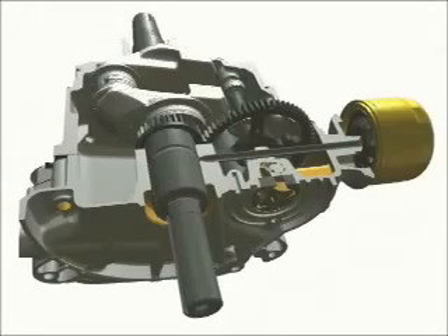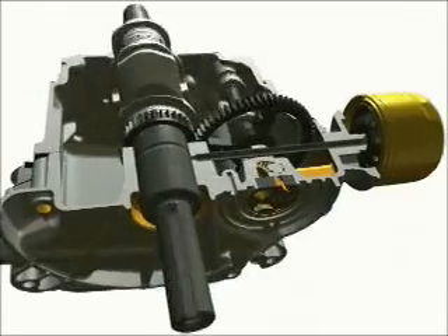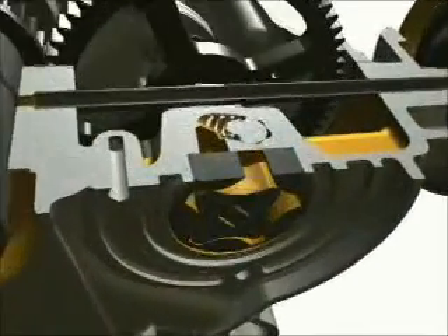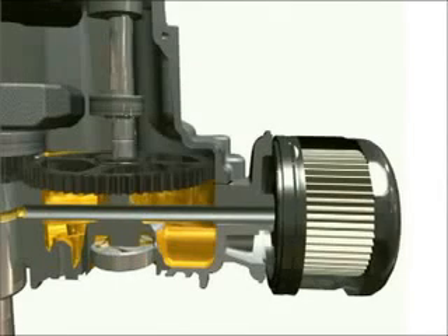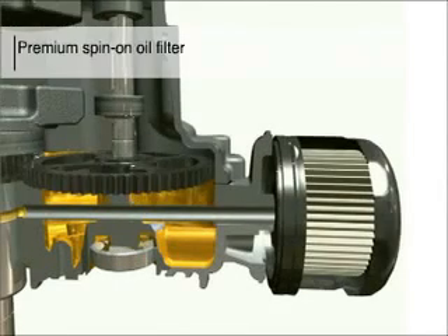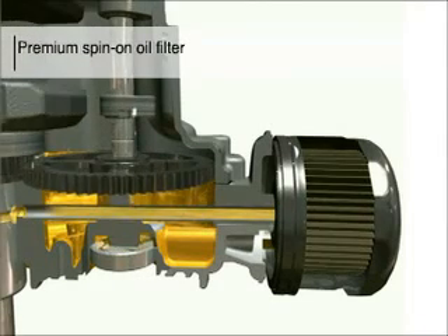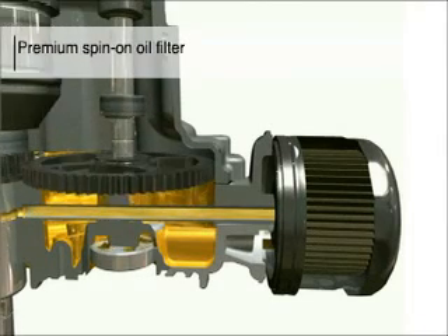A high-efficiency pump in the oil pan supplies lubrication to the crankshaft, camshaft, and connecting rod-bearing surfaces. The full-pressure lubrication system uses a premium spin-on oil filter. This automotive-style filter offers unsurpassed durability and removes 95% of contaminants.